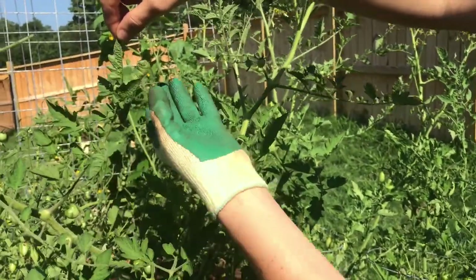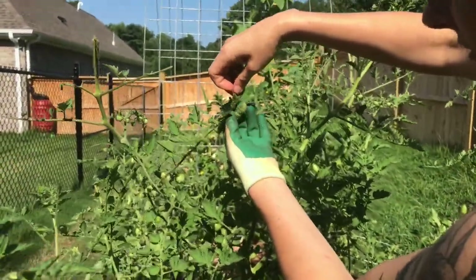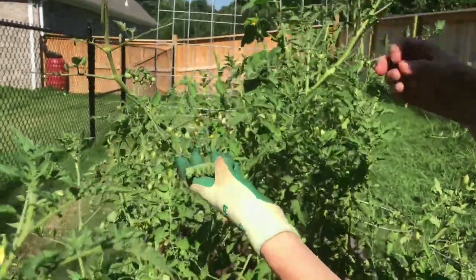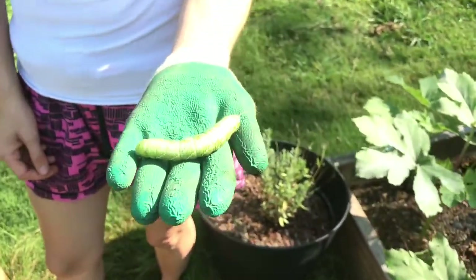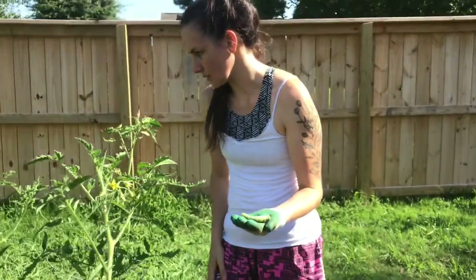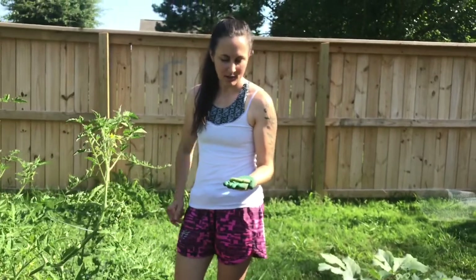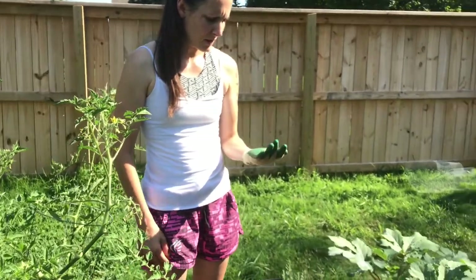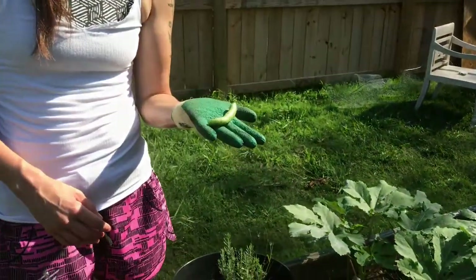These guys will devour a plant in a day, especially at this size. You do not want that. These actually will bite and they stick to your plant. This one I think is too big for my chicken to eat. Even our larger chicken, I don't think she'll eat this one. I'm going to have to chop this one up and then feed it to her. We've tried giving her ones this big before — it's just too much for her to eat. I think she's overwhelmed by the size of it.